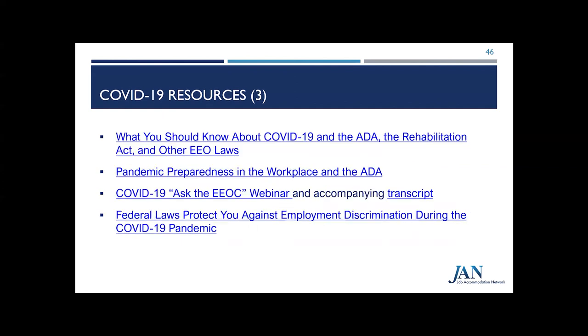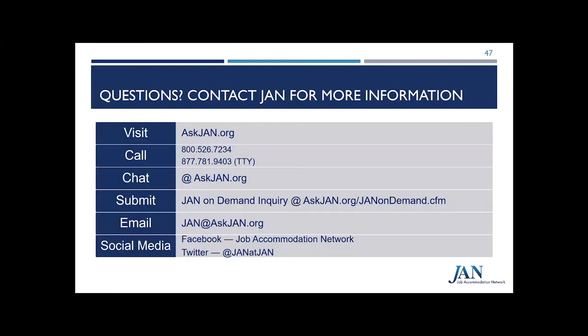Here are a few links to helpful resources regarding COVID-19 now housed on the JAN site as well. That would be all for our training today. Please feel free to contact us at JAN if you have any questions on anything you saw or any accommodation issues you may have. Thank you.